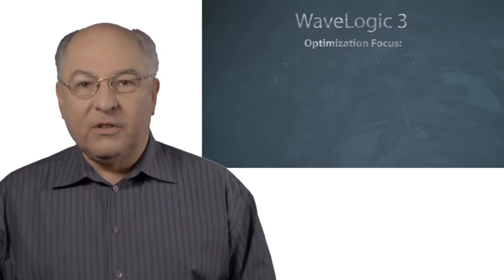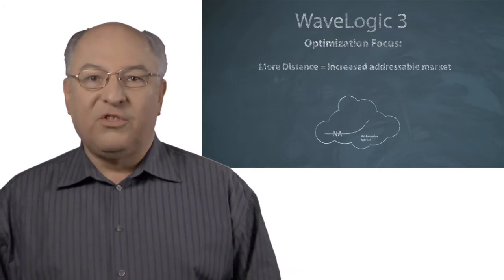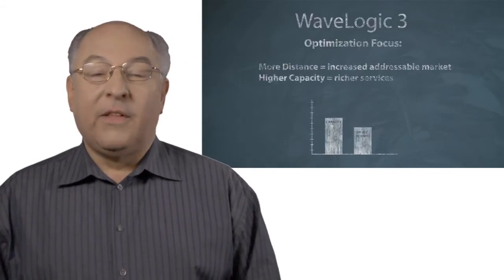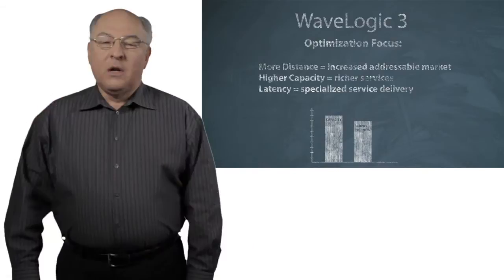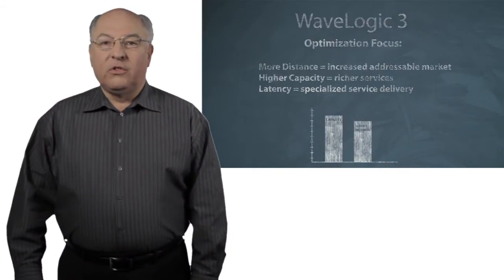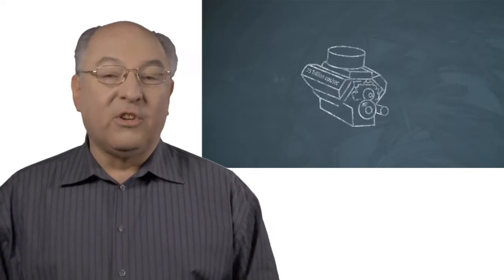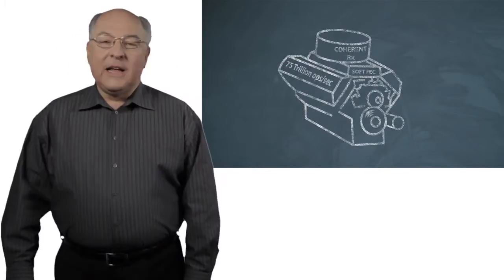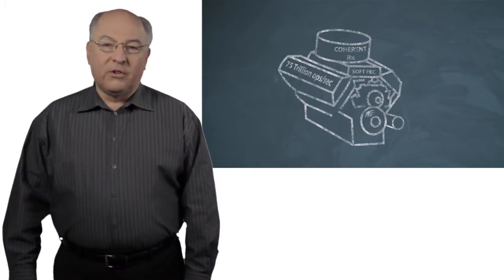They can optimize for distance and go a maximum unregenerated distance. They can optimize for capacity, and they can also optimize for latency. All coherent technology uses a digital signal processing engine on the receiver.